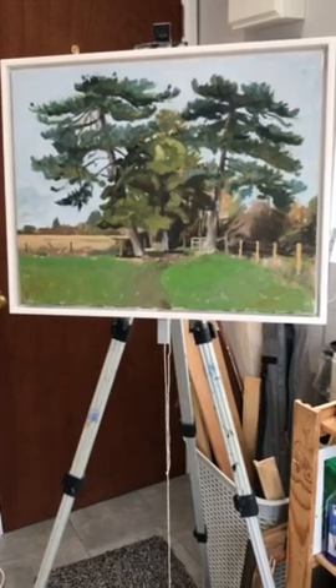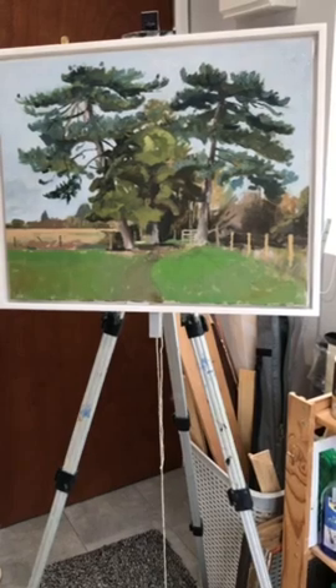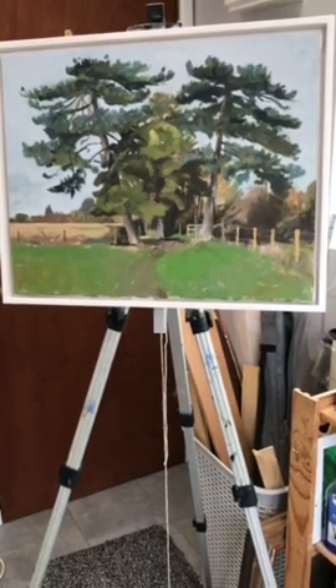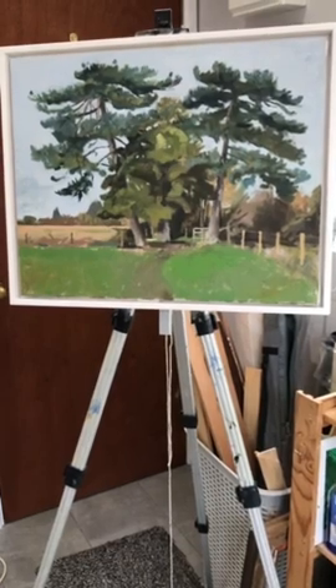It's a group of sycamore and pine trees. I like the pine trees because you get these pinks and purples in the trunk and this sort of bluish foliage, which is a nice contrast with all the other foliage.